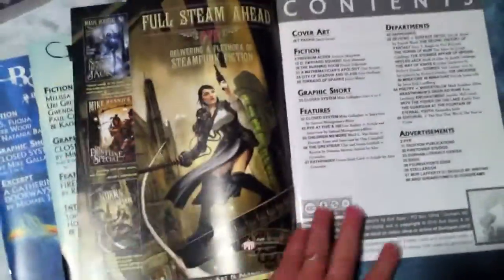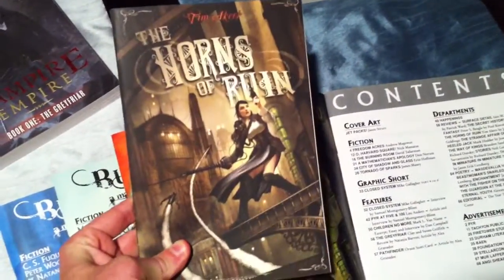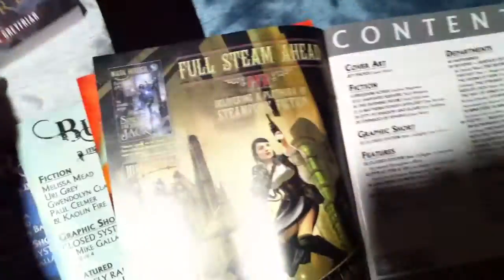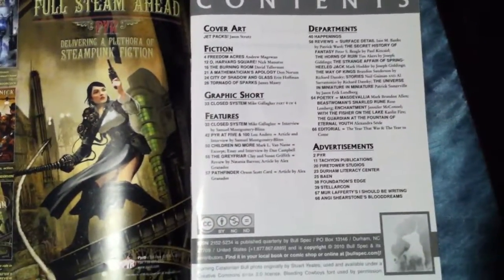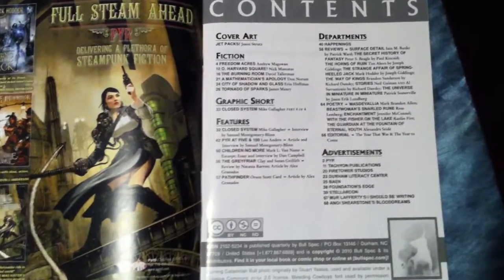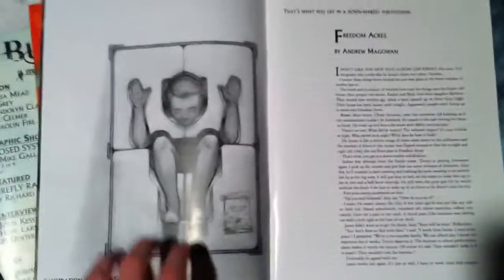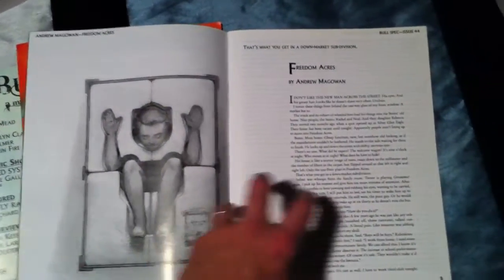Inside cover ad from Pyre — thanks again for all your support. One of the books there is Horns of Ruin from North Carolina native Tim Akers, so check those out. The contents page is pretty much unchanged for a few issues now: cover art, fiction, graphic short, features, departments, and advertisements. Thank you to all our supporters.